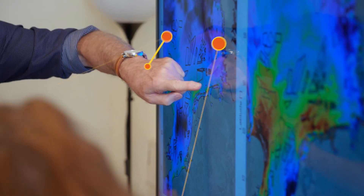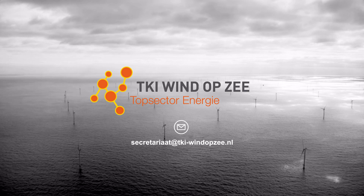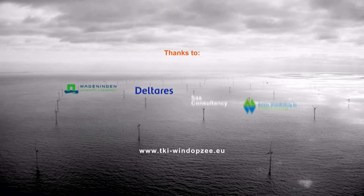Are you also working on an innovation? Would you like to know what TKI Wind op Zee can do for you? Please contact us.